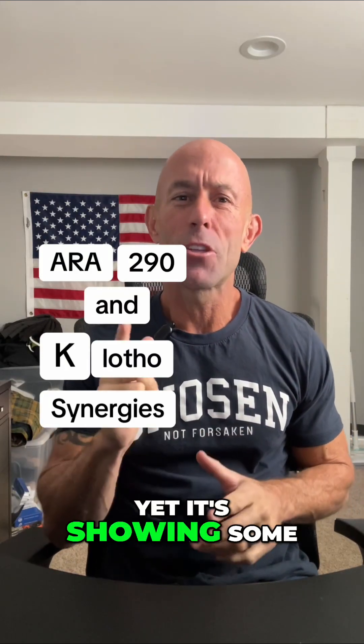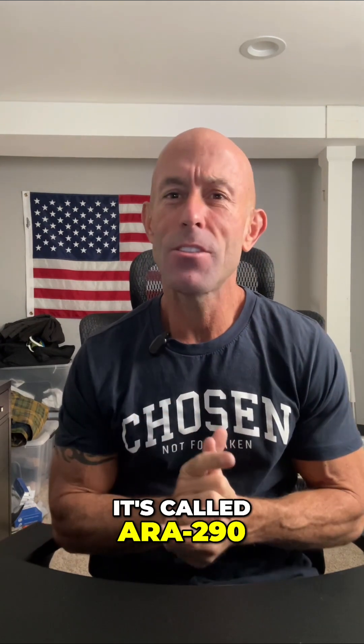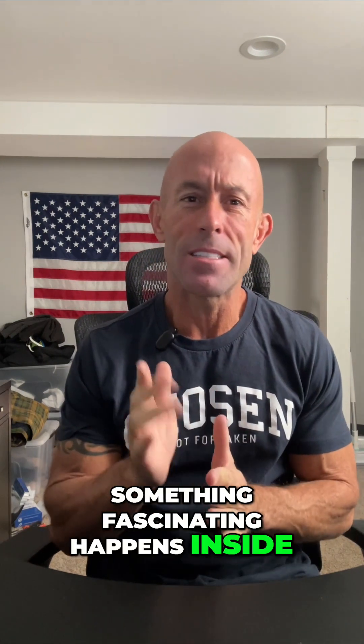Most people have never heard of this peptide, yet it's showing some of the most powerful benefits for inflammation control, tissue repair, and even longevity. It's called ARA290, and when you combine it with Clotho, something fascinating happens inside of your body.